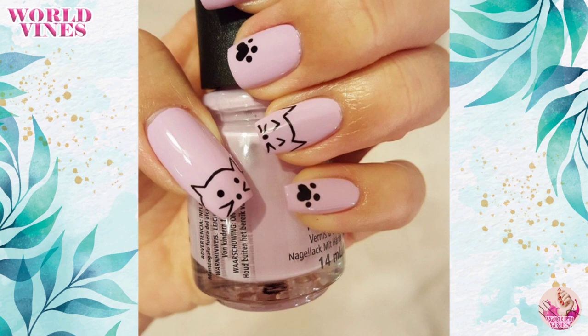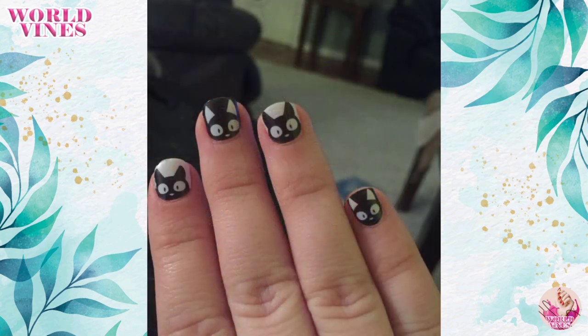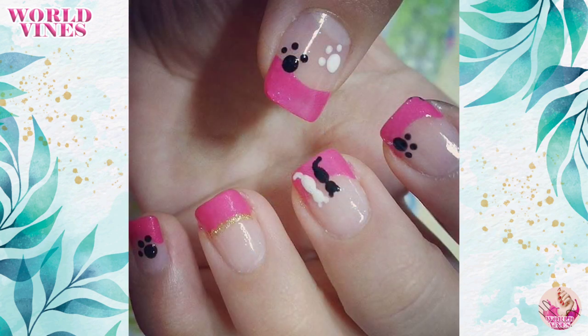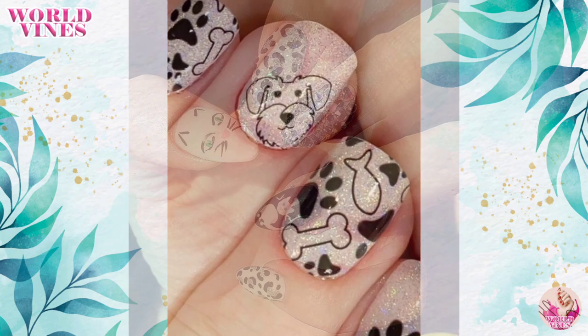Cat nails with nude nail polish are very trendy and look so beautiful. You can create accent nails with cat prints — keep most of your nails in a natural shade and choose one nail on each hand as an accent. Paint the accent nails with a bolder color or design, and you can also add some glitters or floral patterns with cat prints.